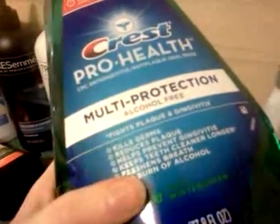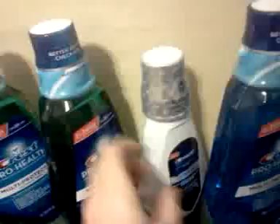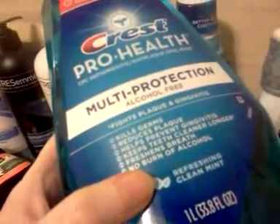This multi-protection cool wintergreen one — this green one — that works. That's the one liter bottle. This Crest ProHealth Clinical is a 473 milliliter bottle. The smaller bottle of this works as well, but the $1.50 coupon out of the Procter & Gamble insert does not work on the smaller bottle. This blue one — it's multi-protection, alcohol-free, refreshing clean mint — that one is the same size as that one. Excuse me, I'm getting sick.